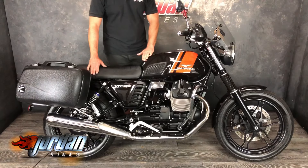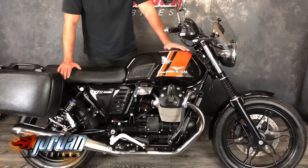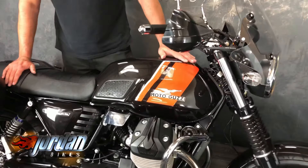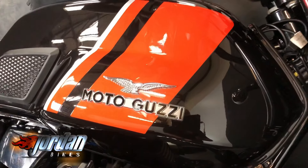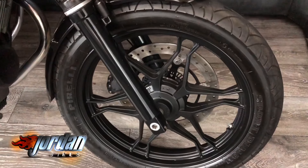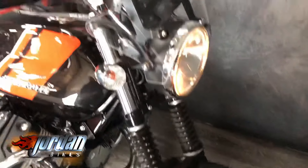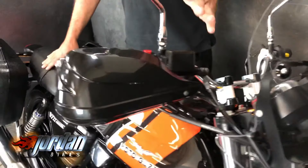Just look at it — this black is like a pearlescent metallic. I don't know if the camera can pick it up, but it really is a deep, glossy, lovely sheen to it. Dead practical — these come with ABS and traction control. They look like a really old classic bike, but they've got all the mod cons. It's got a rev counter and the speedo there as well — two old-fashioned looking dials.